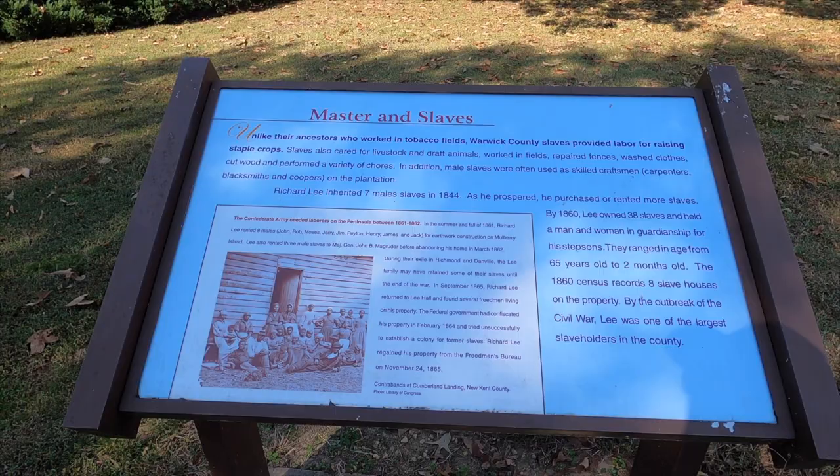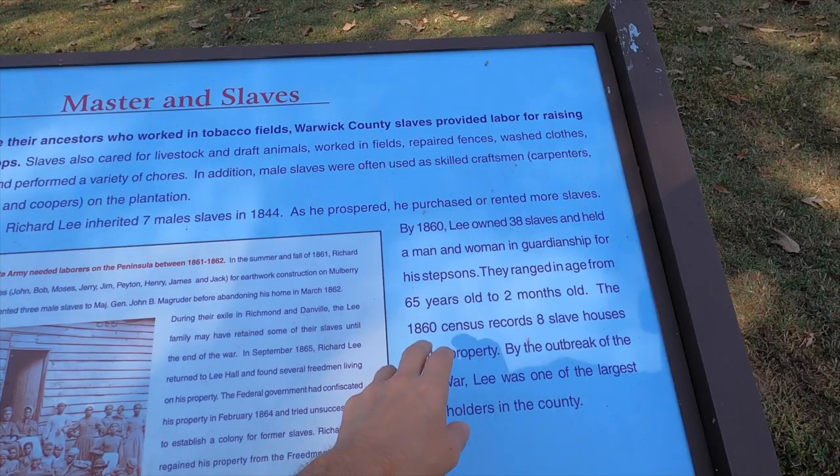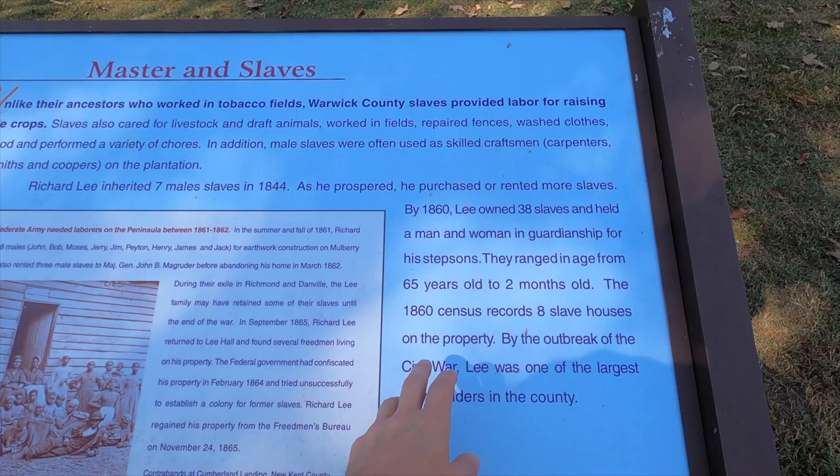This panel covers slavery. He inherited seven male slaves in 1844, and by 1860 he owned 38 slaves ranging in age from 65 years old to two months old.